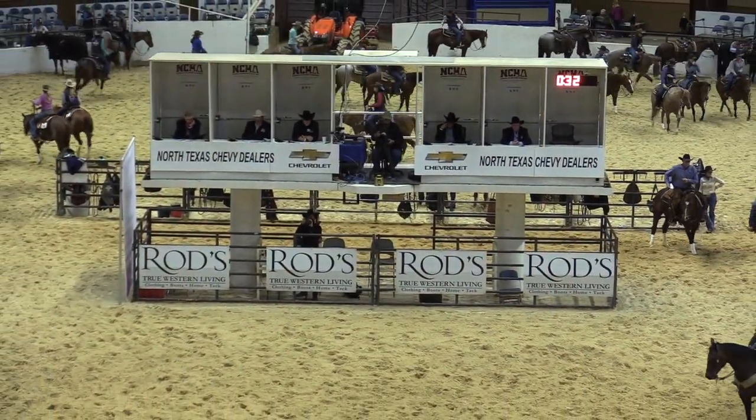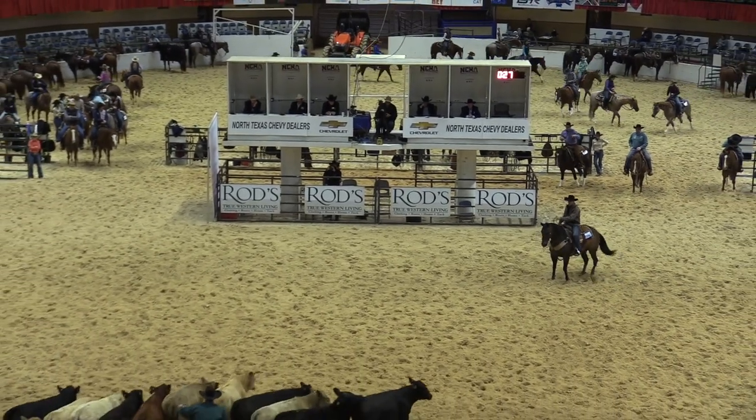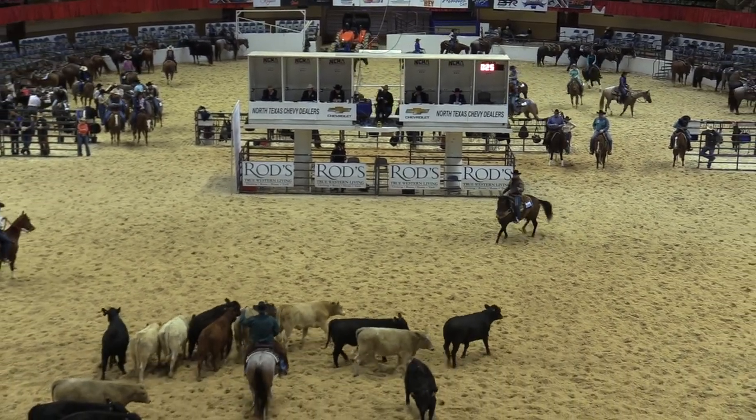Herd work is the heritage of our sport. We want to thank you for attending this session of the NCHA Judges Educational Series.